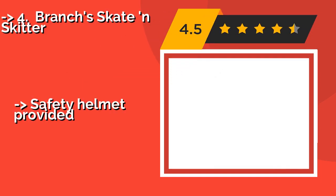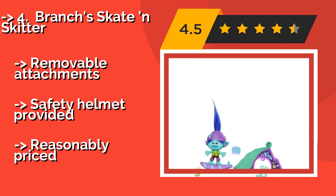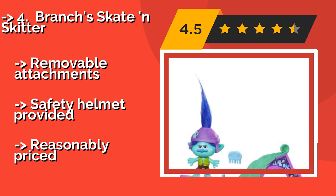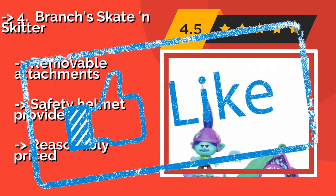4th: Branch's Skate and Skitter. Practice grinding out some 180s and flip tricks with Branch's Skate and Skitter, letting his true colors shine on his mini leaf ramp. Always on the move, this pint-sized prankster and his sidekick critter enjoy a lively time hanging out together at the park. Removable attachments. Safety helmet provided. But, reasonably priced.